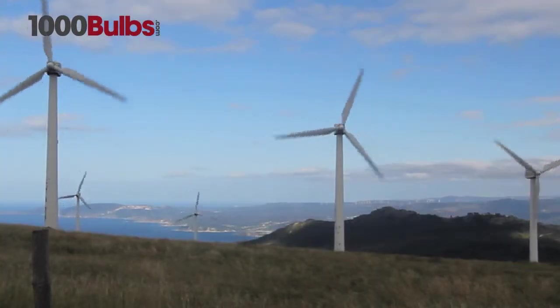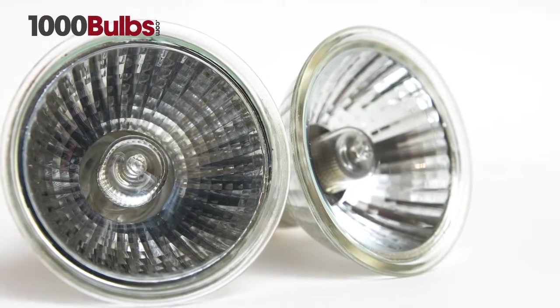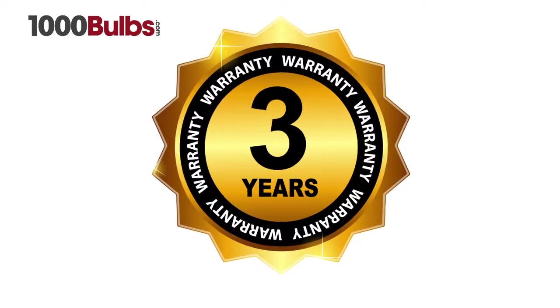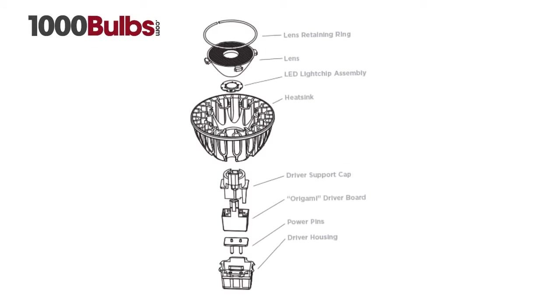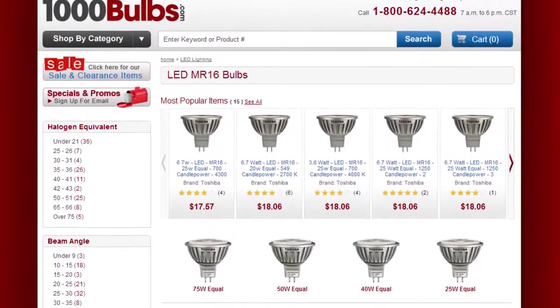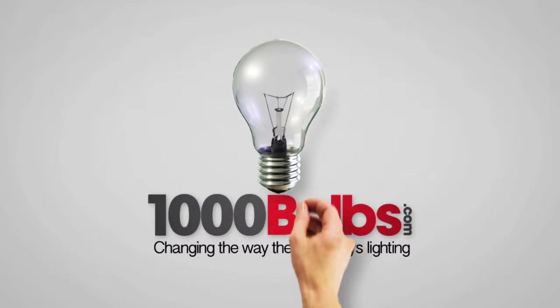The Sora LED MR16s save 80% of energy compared to standard halogen lamps and come with a three year warranty. Sora has a world record performance. You can get your Sora LED MR16s now on 1000Bulbs.com, changing the way the world buys lighting.